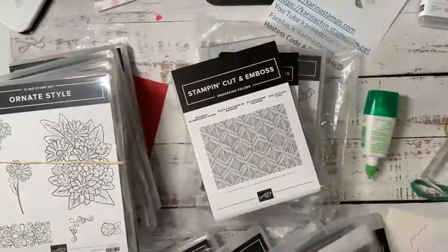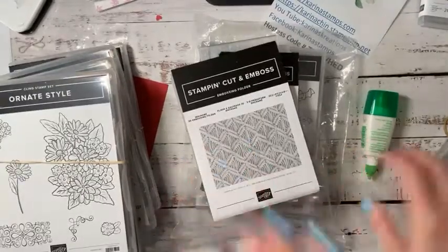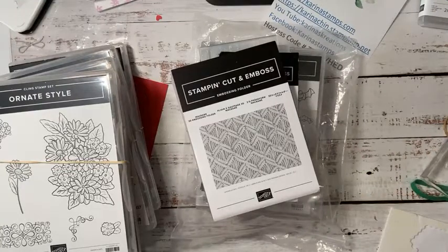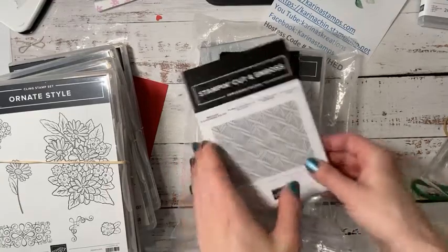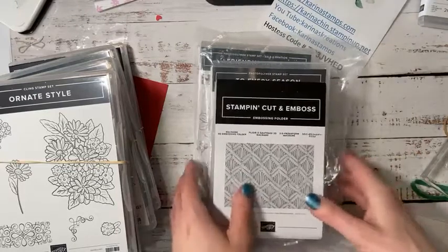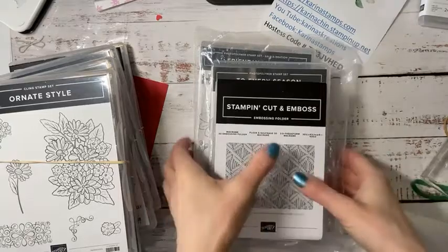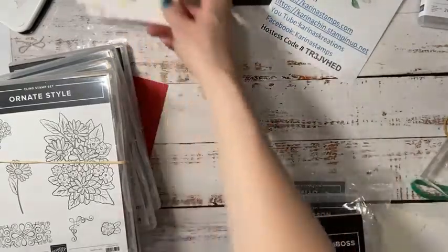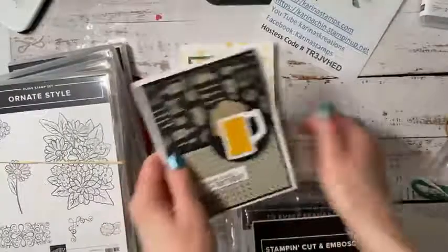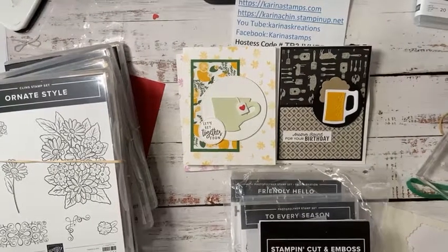I'll maybe jump on later today, and for sure join me Tuesday for the wrap-up and catalog kickoff. Monday I'll probably jump on as well if I've got something fun to share — we'll see how much time the puppy lets me have to stamp! Thank you so much for watching today. Liz and Betty, I hope you enjoyed the projects. If you have any questions about these products just let me know, or give me a call. Have an amazing day — see you soon, bye!